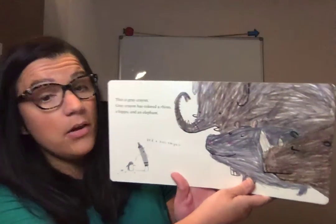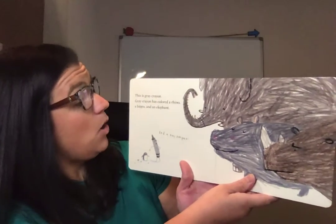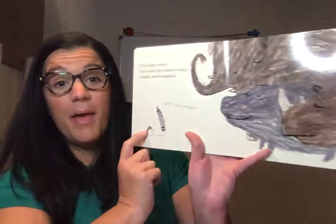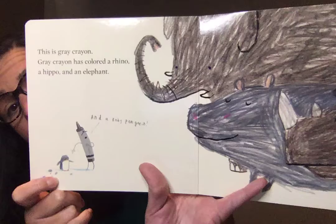This is gray crayon. Gray crayon has colored a rhino, a hippo, an elephant, and a baby penguin. See the cute little baby penguin? That is gray crayon.